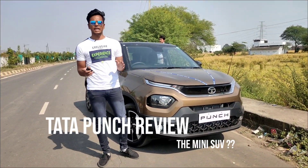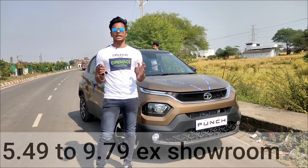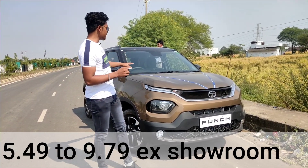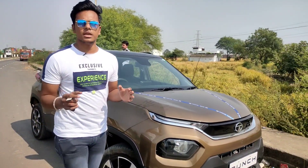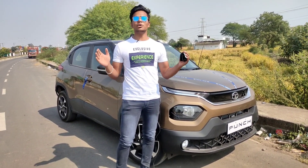About all the details of Tata Punch — the pricing starts from 5.49 to 9.79 lakh. The car has details covering the exterior, the outlook, the drive experience — everything. We are going to talk about Tata Punch, how good it performs, and the price range compared to other cars.